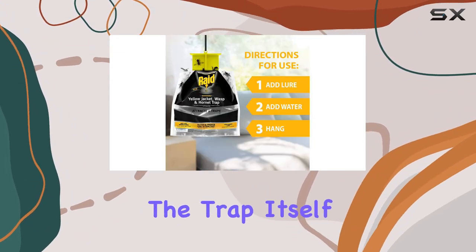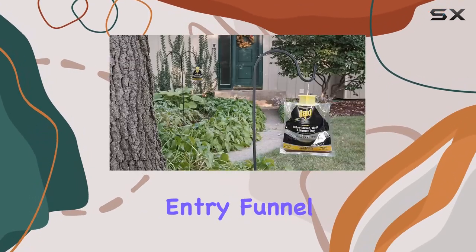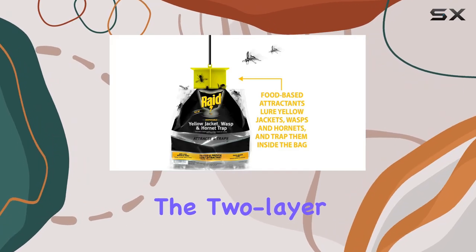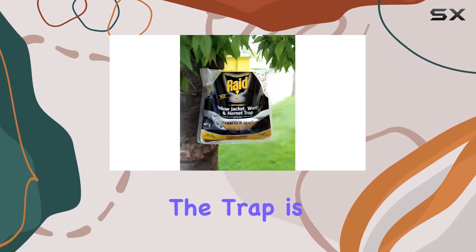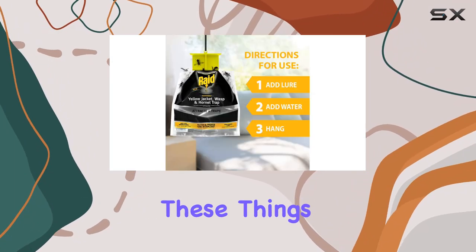This makes them safer for use around outdoor food prep areas, ideal for picnics and camping. The trap itself is a disposable bag with a top entry funnel — once the insects are inside, they're trapped and can't escape. The two-layer durable plastic bag and specially designed entry structure seem pretty effective.